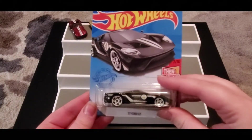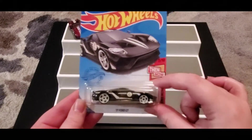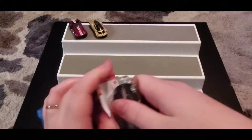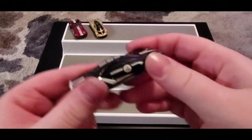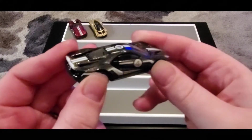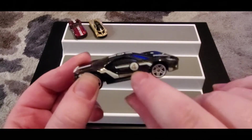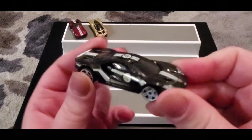Next up we got our '17 Ford GT — it's part of the Then and Now collection, which is pretty cool. Let's get a closer look. You can see the number four all over it. They have gold accents in this paint — it looks almost silver on camera but it is actually gold with a nice little shimmer to it.